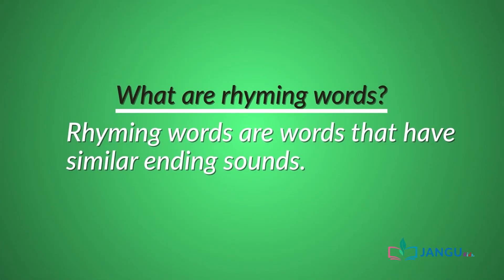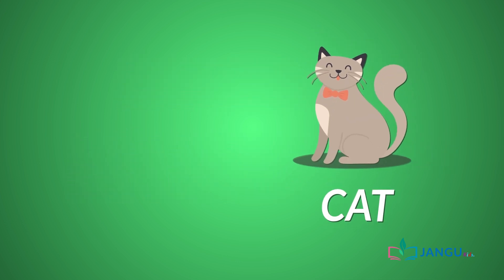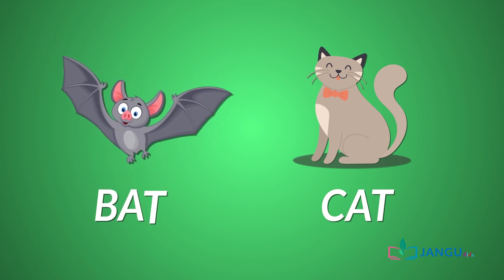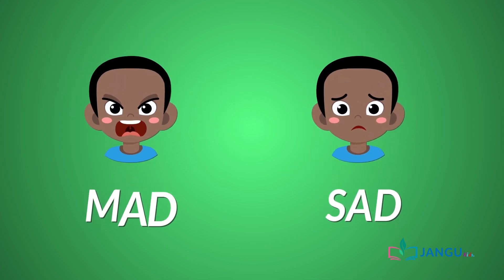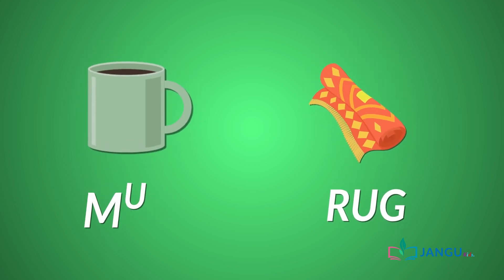Now, what are rhyming words? Rhyming words are words that have similar ending sounds. For example, cat and bat. Sad and mad. Rug and mug.